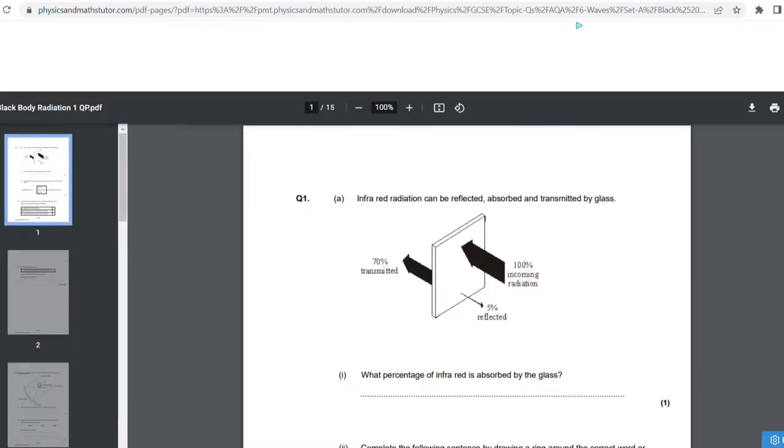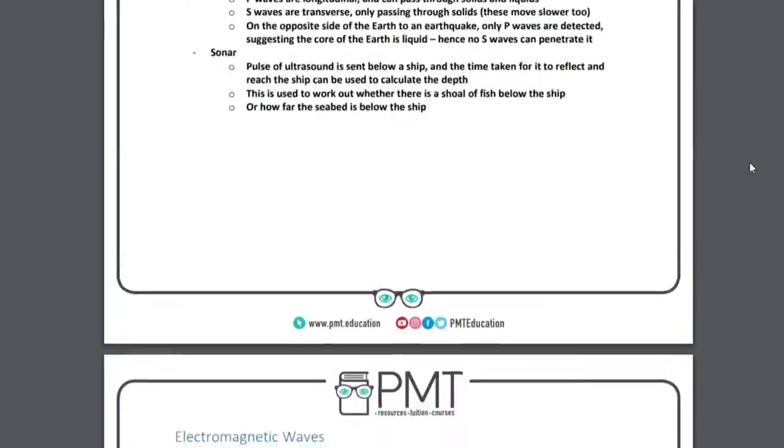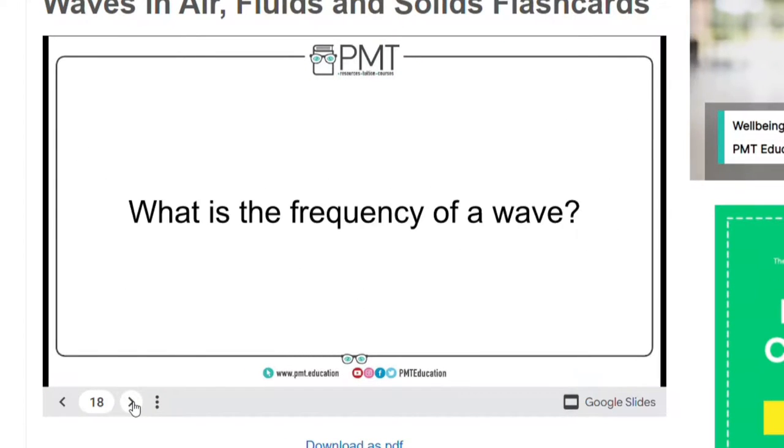Now let's move on to Physics and Maths Tutor, which isn't like Seneca Learning where it tracks your progress through quizzes, but it's more of an amazing revision resource website because it contains the essentials like past papers and topic questions. My favourite bits are the summary notes, which condense all your lessons down into a few pages, and also the amazing flashcards. If you're into flashcards, I'd highly recommend them. The only problem is the layout isn't too nice, so I'd suggest copying those flashcards onto Anki or Quizlet — whichever one you use — so you'll feel more comfortable using them.